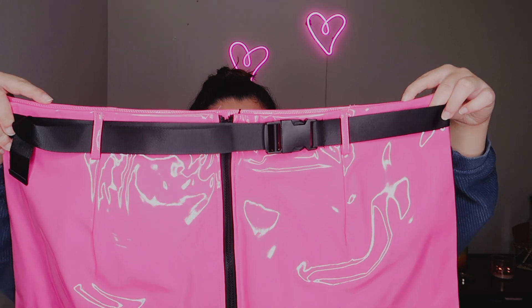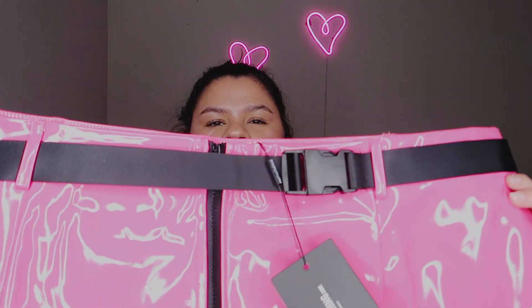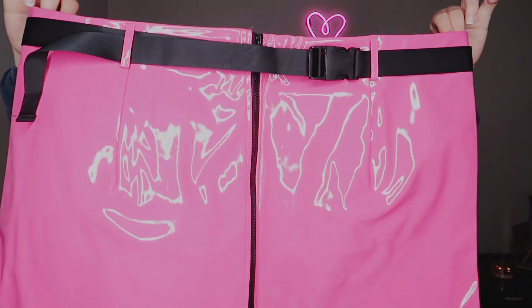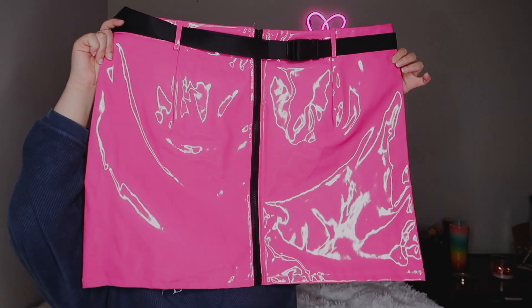This next item I am super excited about. I own a skirt that looks like this but in black — this one is neon pink, not even Barbie pink, it is really out there. It is a vinyl skirt with a zipper in the front and it comes with a belt similar to the one I just showed, but in black. It's kind of like a mini skirt. I'm not sure if it's gonna fit well since it looks like it has no shape — just one big rectangle — but I can't judge it until I try it on.